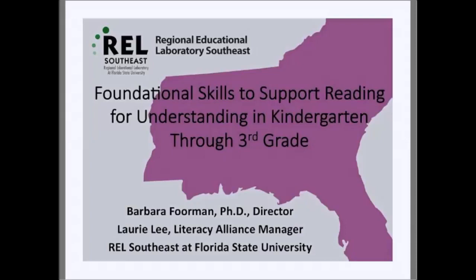Today I will present an overview of the practice guide from the What Works Clearinghouse called Foundational Skills to Support Reading for Understanding in Kindergarten through Third Grade. I was chair of the expert panel for this guide. After my presentation, Lori Lee will briefly overview the Professional Learning Community, PLC, guides and videos developed by the REL Southeast that accompany the practice guide.